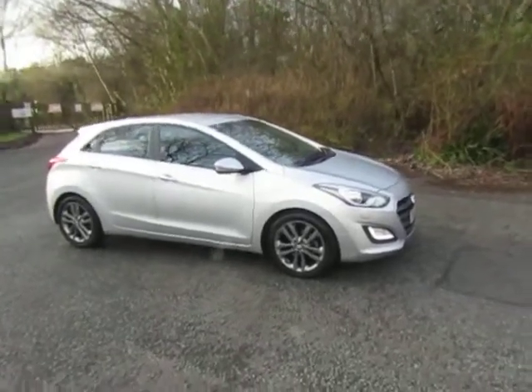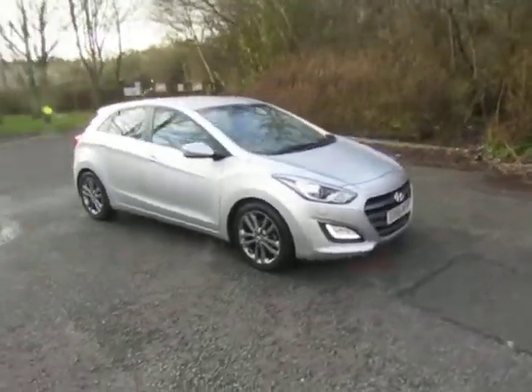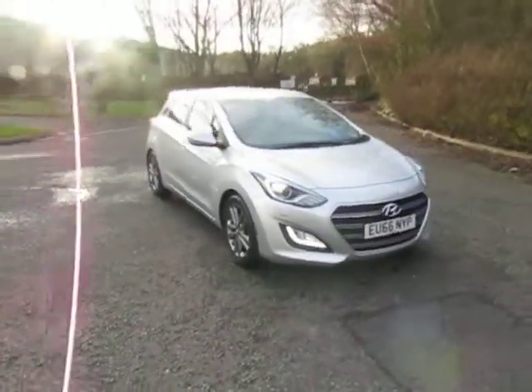Welcome to JT Hughes in Telford. My name's Mark. Today I'm going to show you this very nice Hyundai i30.